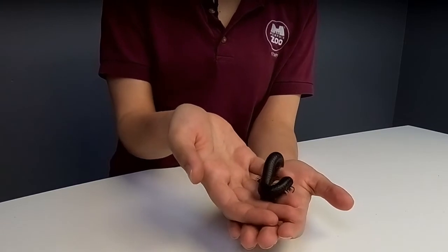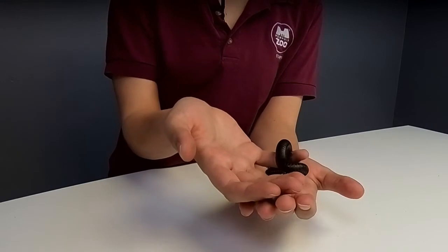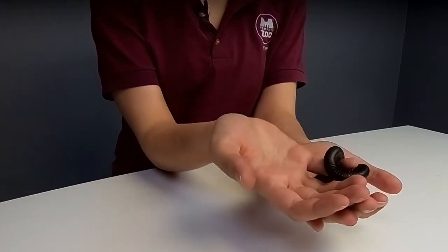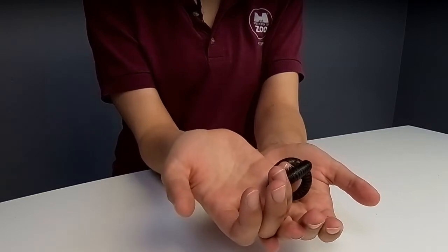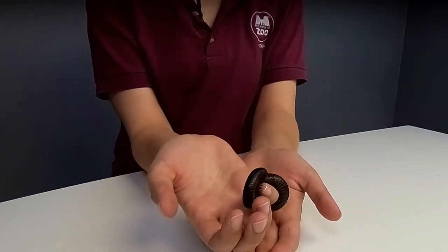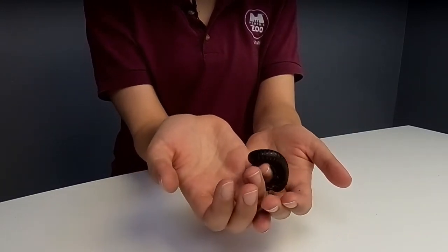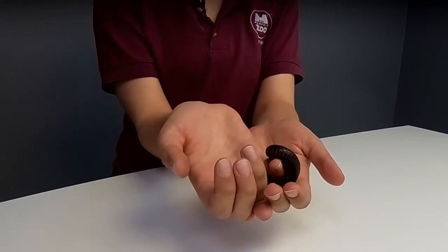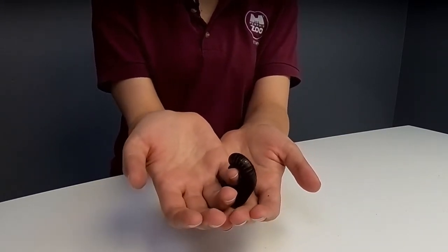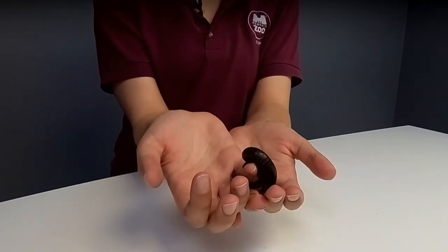These guys are very well known for their legs — they have many, many legs. The name millipede does mean 1,000 legs, but that's a bit of an exaggeration. They have generally between 200 and 400 legs. We don't know exactly how many she has because they actually gain new legs throughout their life. Every time they molt — and they do molt like a snake or another reptile, completely shedding their skin — they also grow new legs and new body segments.